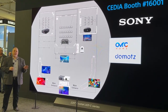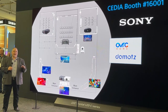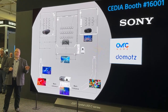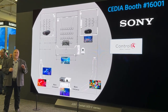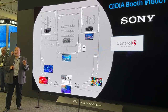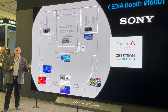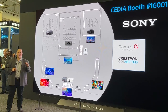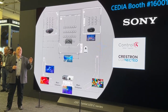Alongside these new integrations, we continue to proactively work with key automation and control partners. Control4 is one of our longest-standing relationships, with deep integration capability across all major Sony product categories, including recent enhancements in TV, projector, and soundbars. Crestron has partnered with Sony from the earliest days of CEDIA and is a key strategic alliance, partnering both residential and commercial spaces. We maintain continuous updates to product drivers for Bravia Pro displays, projectors, soundbars, and even our PTZ Zoom cameras.